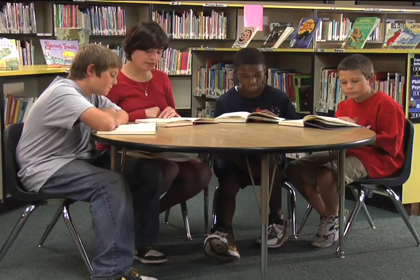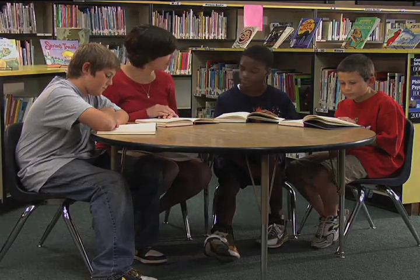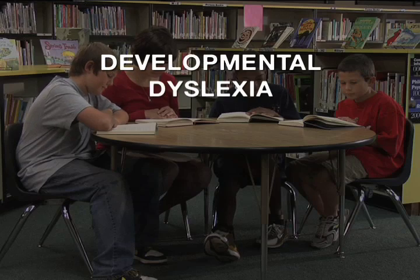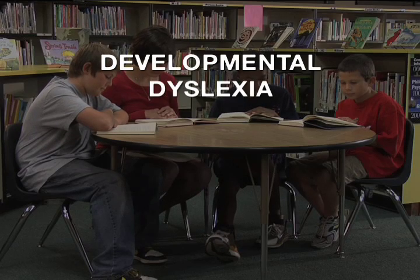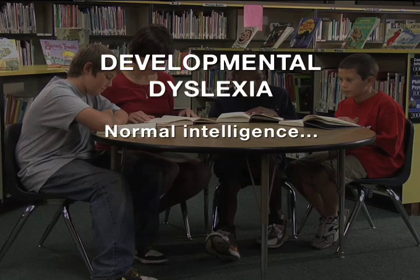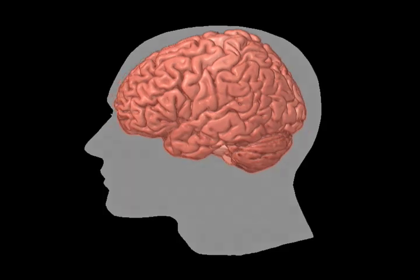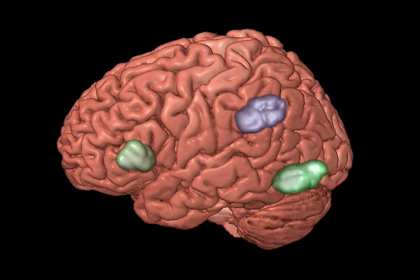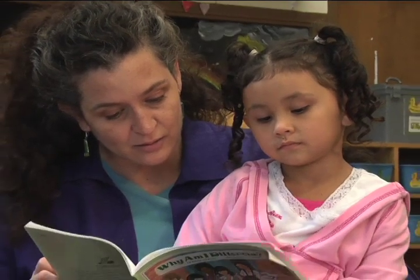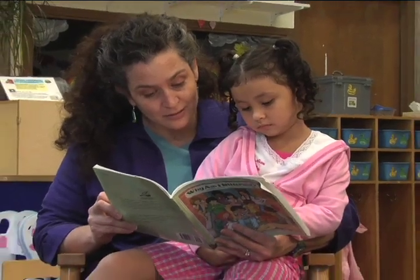Some children struggle in learning to read, and about one out of ten school-aged children struggle with a severe form of reading difficulty called developmental dyslexia. Although these children may have normal intelligence, they lack an awareness of speech sounds. Adults who grew up with developmental dyslexia often show less activation of the areas in the back of the brain important for reading. A great amount of effort has been made to improve reading skills in children with reading difficulties using instructional intervention programs.